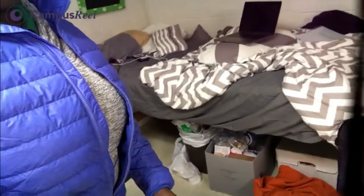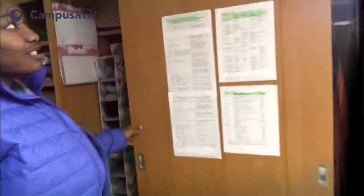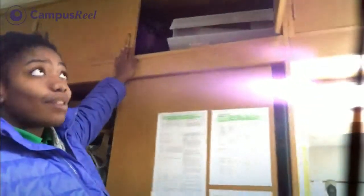You have one, two, three, four dressers and then one more on the side. Your beds can either be heightened — it's kind of tall — or lowered, so there's a lot of room. This is your closet space; the closet slides open like this. It's pretty nice and you also have storage up top — you can put suitcases up there, or even a safe.